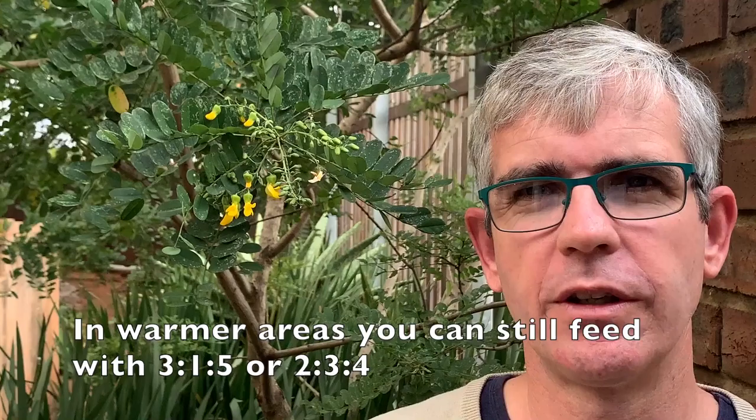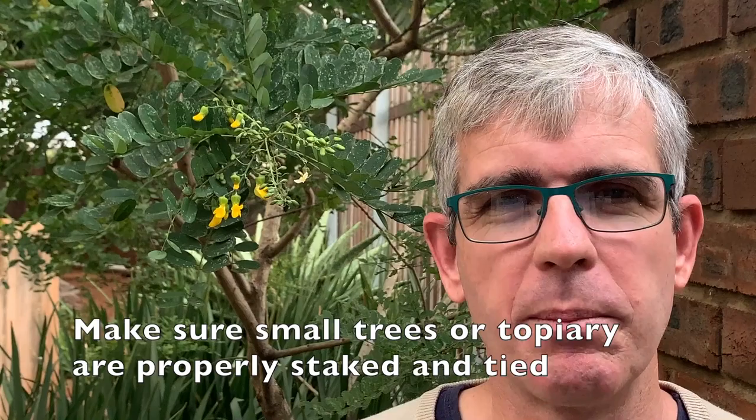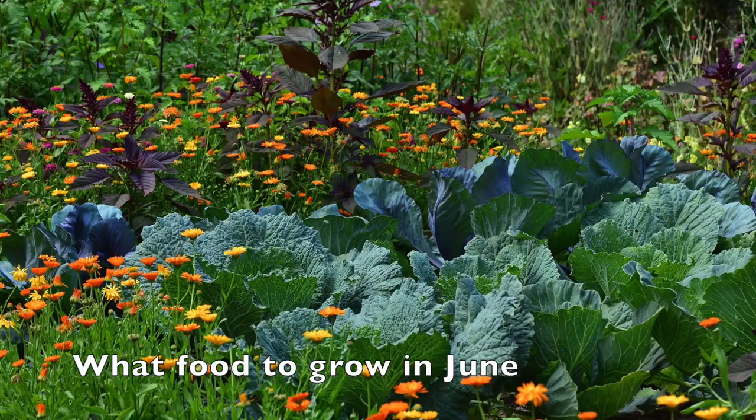Here in the warmer coastal areas you can still feed your roses with something like 3:1:5 or 2:3:4, and you need to water them probably about once a week at the moment. If it has been raining recently, you could also treat them for black spot one last time before we go into winter. Instead of pruning now, you can just deadhead the roses and the plants might give you a few more flowers over the next few weeks. If you live in the windy Western Cape, make sure your standard roses or small trees are properly staked and tied over the next few months, and it might also be a good idea to tie everything down or put away your garden furniture for the next few months.